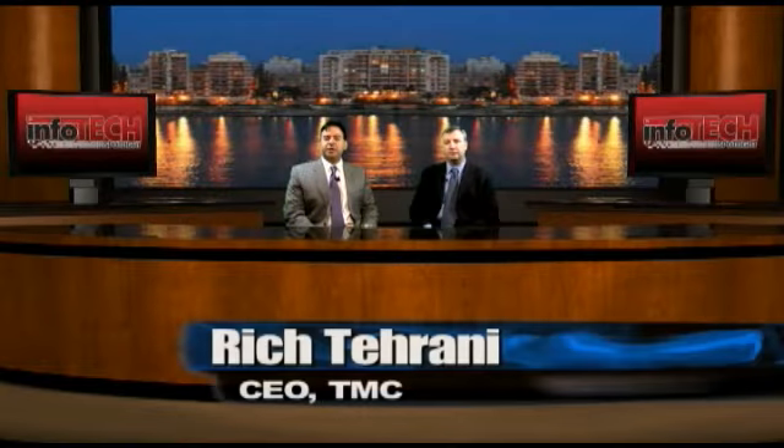Hello and welcome to the TMC Newsroom. My name is Rich Tarani. Today we are at Interop New York 2010. On our program is Doug Oathout. He's a VP of Converged Infrastructure at HP. Hello, Doug. Hello, Rich. How are you doing?